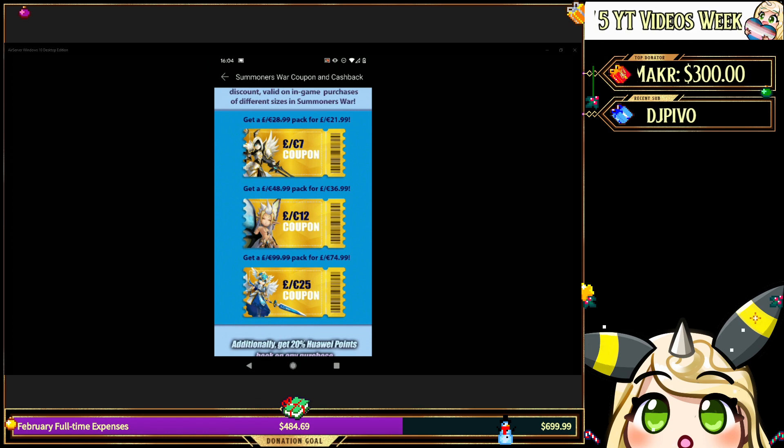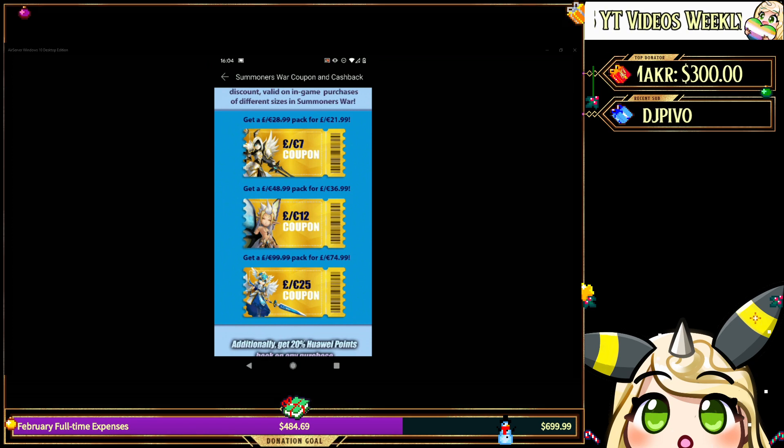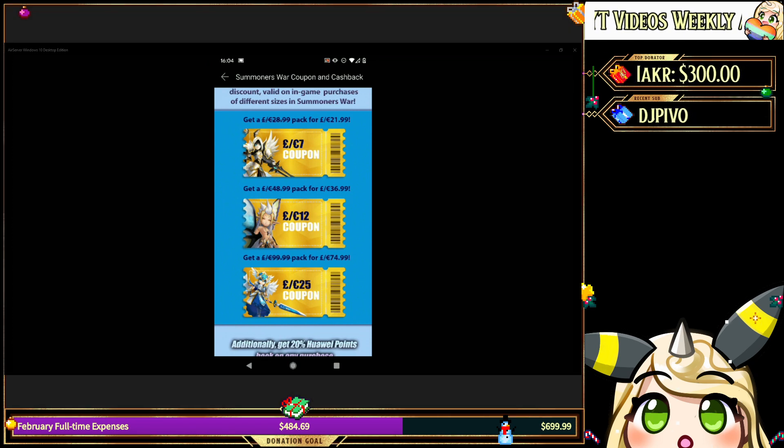There's one coupon where you save 7 euros if you buy a 29 euro pack, another one where you save 12 euros if you buy a 49 euro pack, and one where you save 25 euros if you buy a 100 euro pack.